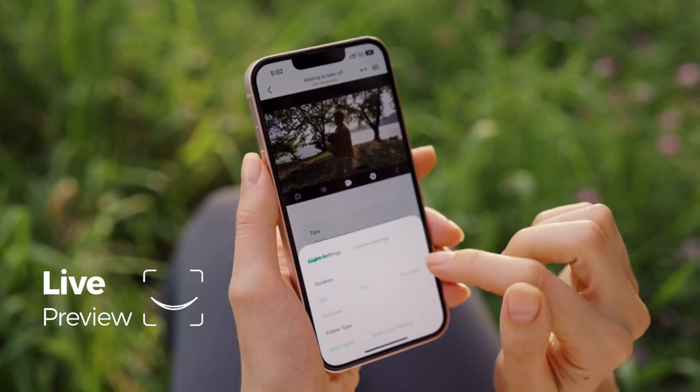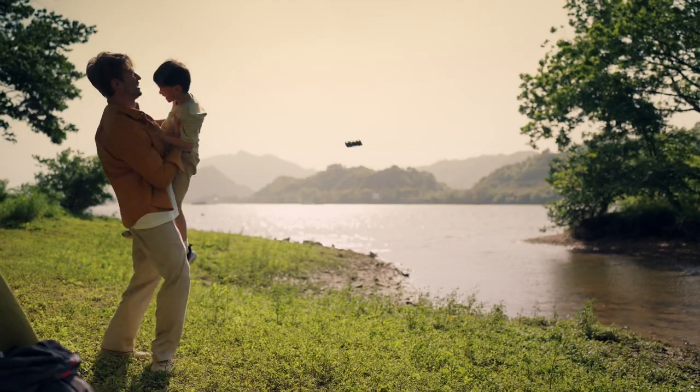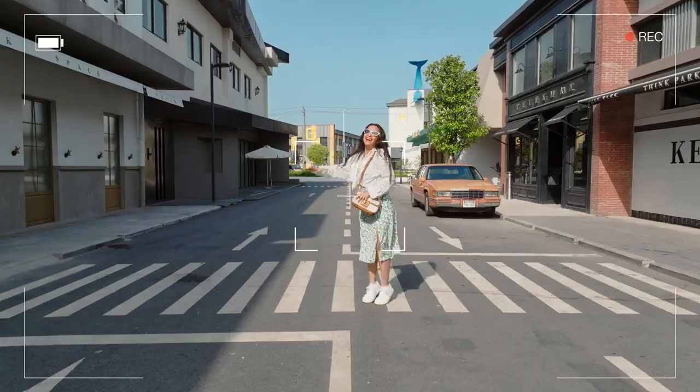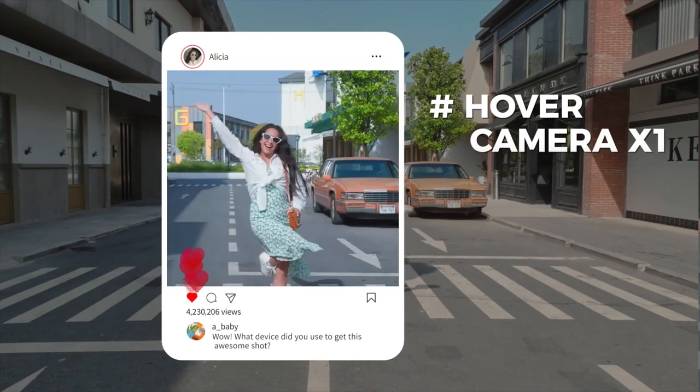Fine-tune your shots with live preview and manual control. Lose yourself in the moment, and be confident that you've caught just the right moment with burst mode.